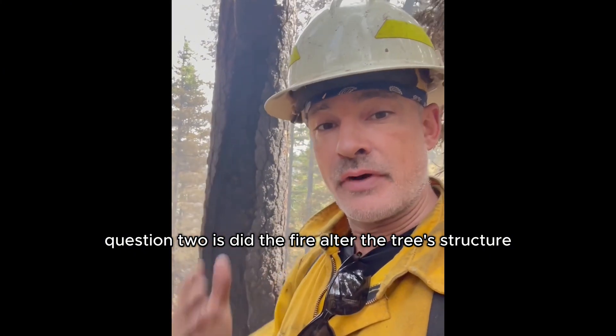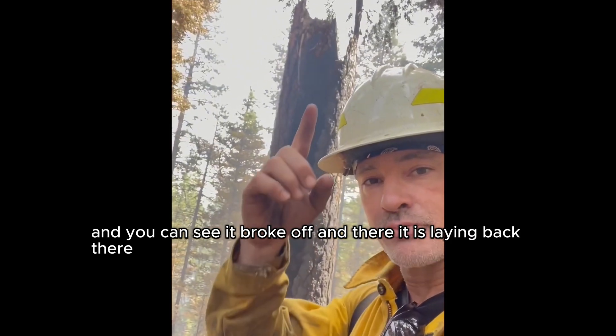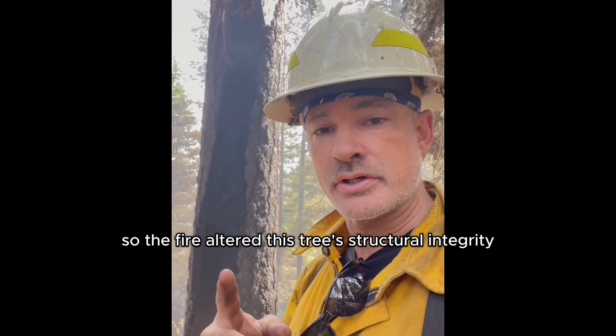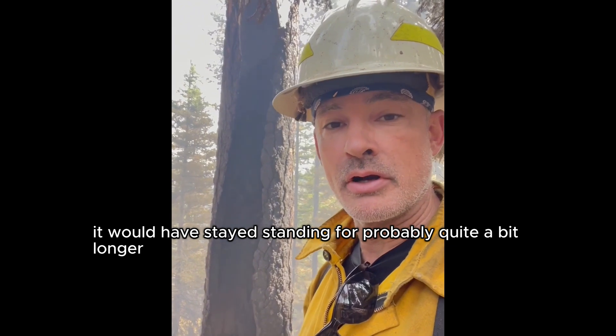Question two is: did the fire alter the tree's structure? This tree you can see behind me was already hollowed out, and you can see it broke off — there it is laying back there. So the fire altered this tree's structural integrity. This tree was already somewhat compromised. If the fire hadn't come through, it would have stayed standing for probably quite a bit longer.